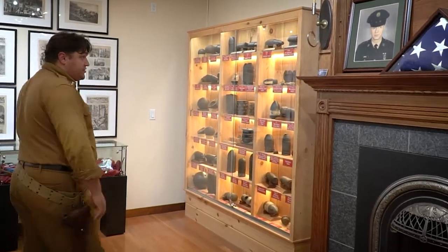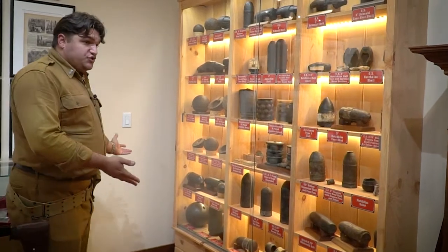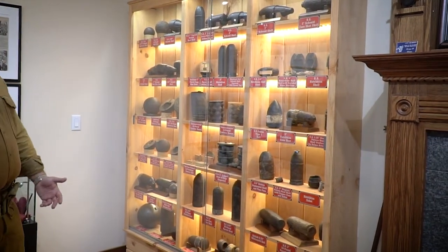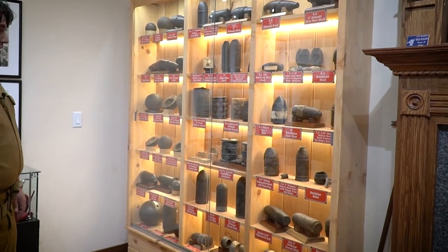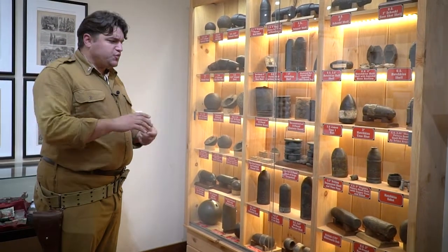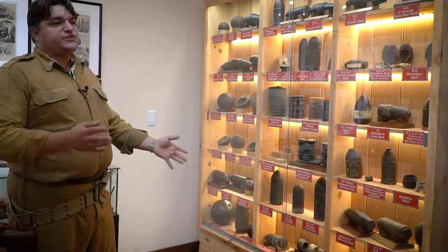Another part of his collection is this original artillery shell collection — basically a good sampling of the type of ordnance flying around Gettysburg in 1863 during the battle, with lots of different examples. The best way to describe artillery is that there's a tool for every job, and there are a number of different types of ordnance that can be used for different applications.